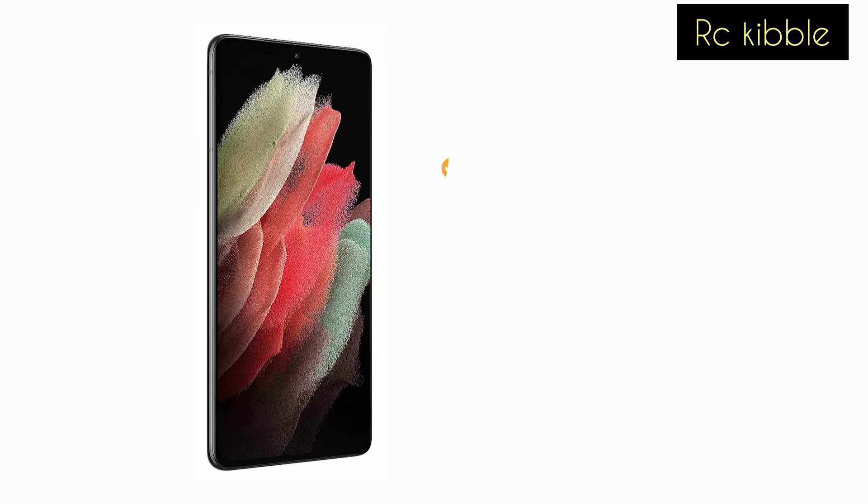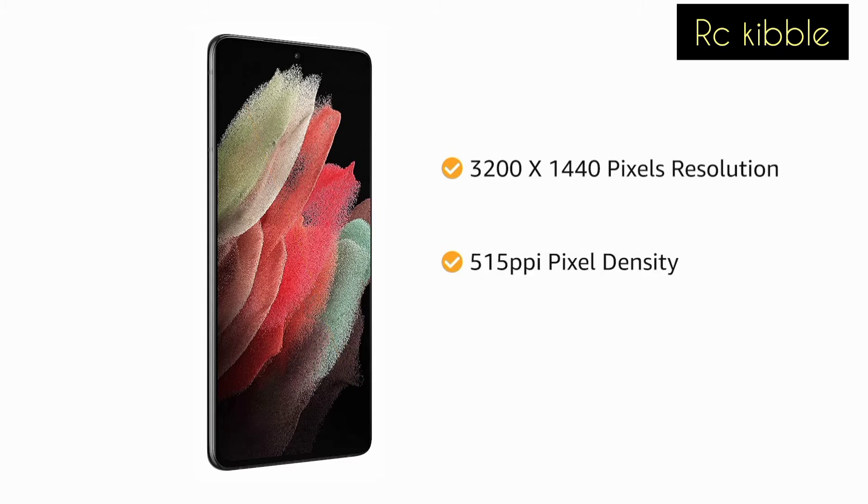With 3200 x 1440 pixels resolution, 515 ppi pixel density, and 16 million color support, the phone delivers vivid colors and clarity.